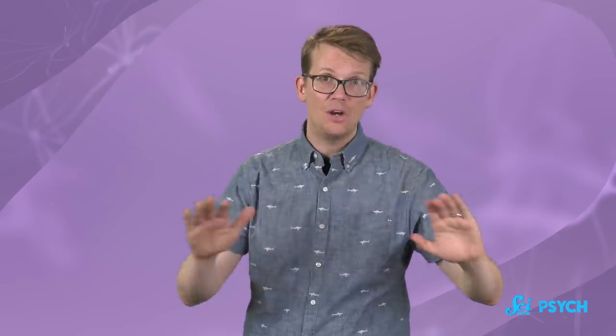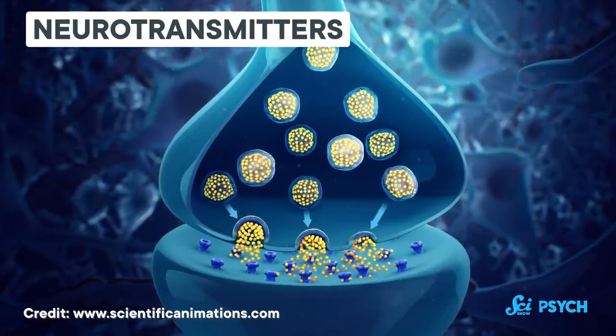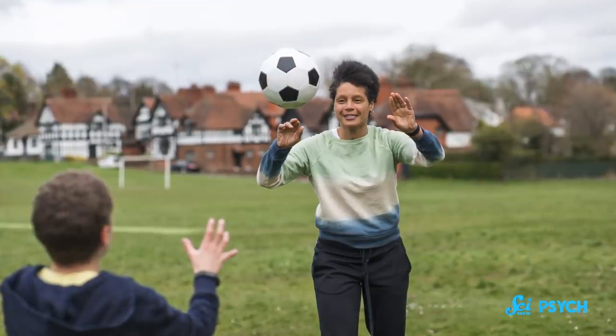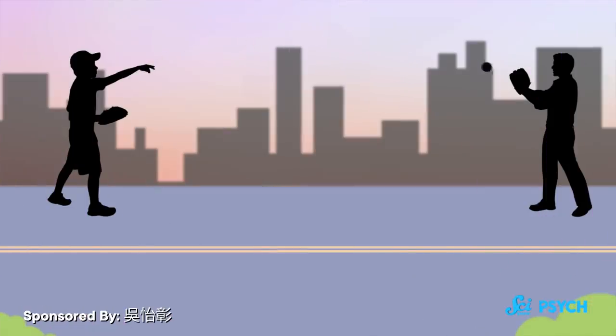So how does this all work? It starts with neurotransmitters — chemicals that carry signals throughout your brain by traveling from neuron to neuron. You can picture it like tossing a ball to your friend, where different neurons are equipped to catch different neurotransmitters. Rather than playing catch with your friend, it's more like the two of you are standing on the street, surrounded by other people who are also sending other kinds of balls back and forth.